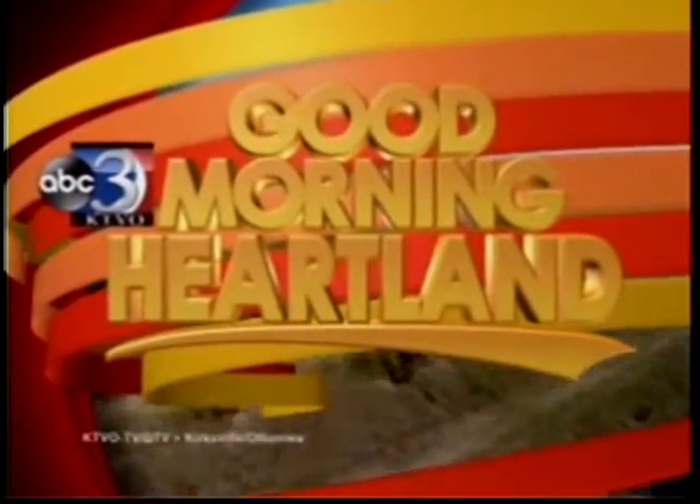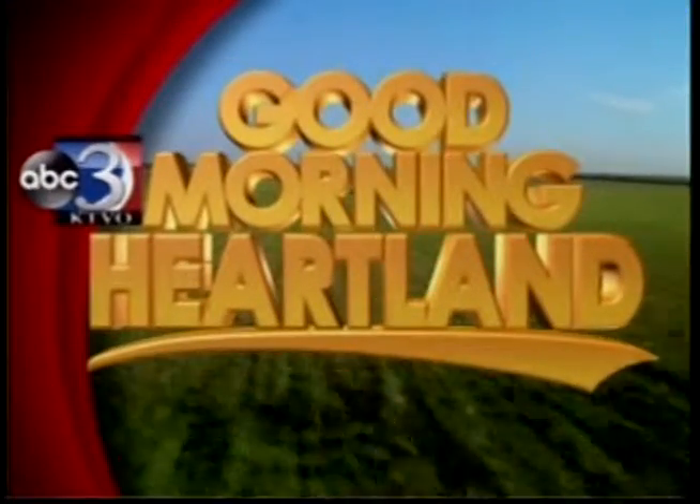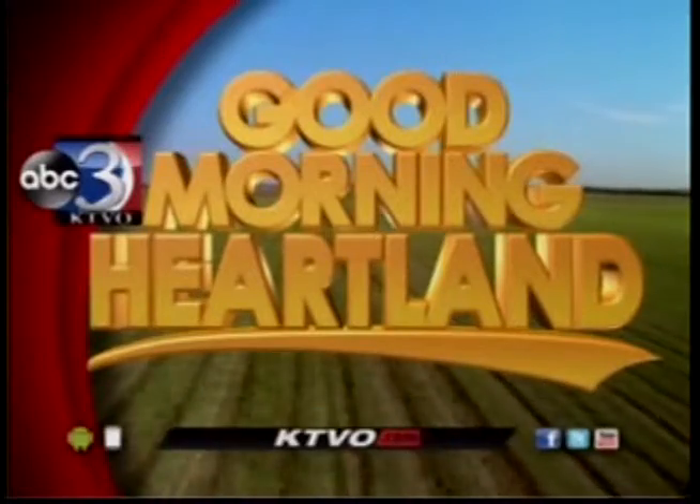This is KTVO's Good Morning Heartland. Welcome back. If you're an animal owner, you know collars break and collar tags can become hard to read. Pet microchipping can permanently identify your pet and link it back to you if it gets lost. New this morning, Samantha Croy has more on an upcoming clinic that will microchip your animal at a low cost.